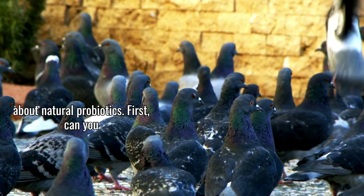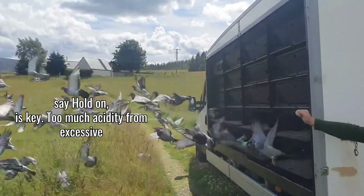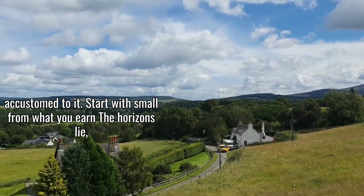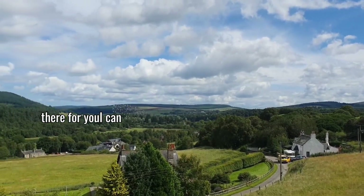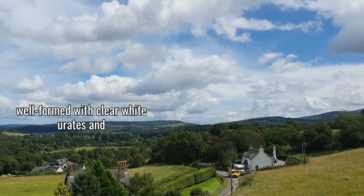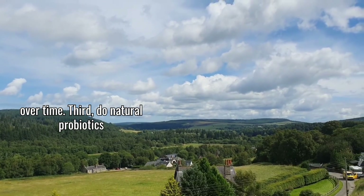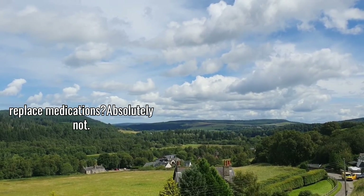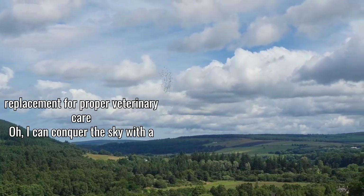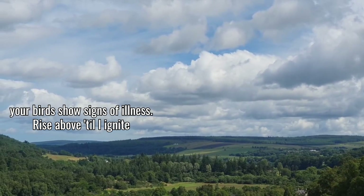Let me address some common questions about natural probiotics. First, can you overdo it? Yes — like anything, moderation is key. Too much acidity from excessive ACV can disrupt the crop pH, and too much fermented feed can sometimes cause loose droppings if birds aren't accustomed to it. Start with small amounts and observe your birds' response. Second, how do you know if the probiotics are working? The most immediate sign is improved droppings — well formed, with clear white urates and quick-drying fecal matter — along with improved feather quality, more energy, and better race performance over time. Third, do natural probiotics replace medications? Absolutely not. While good probiotic support can reduce the need for medications by strengthening natural immunity, they're not a replacement for proper veterinary care — always consult an avian vet if your birds show signs of illness.